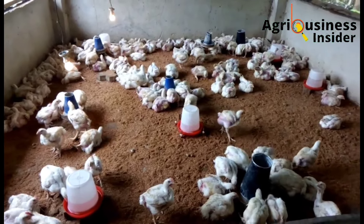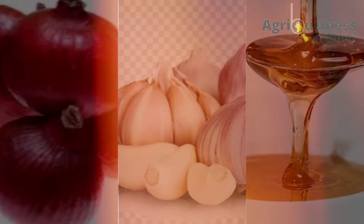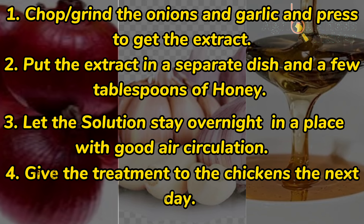In the second treatment, you will require onions, garlic, and honey. Using these ingredients, here is the procedure on how to make this treatment — kindly pause the video and note down the procedure. When it comes to the dosage, you're going to give one teaspoon of this treatment to each chicken for 10 days, administered via the mouth.